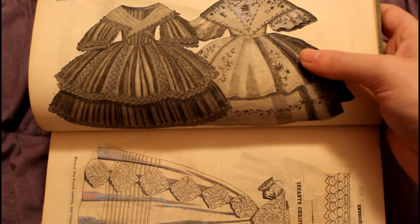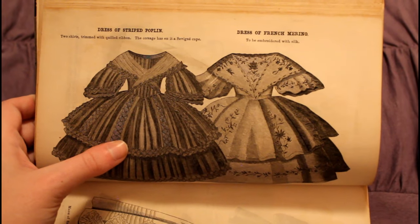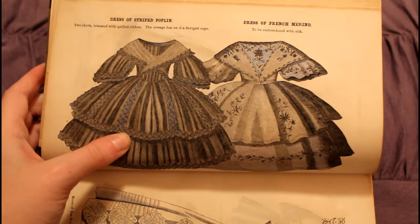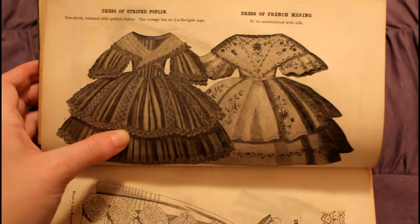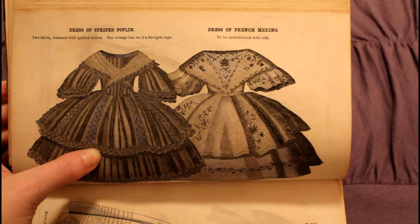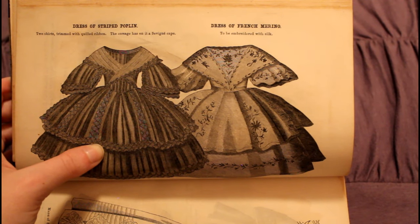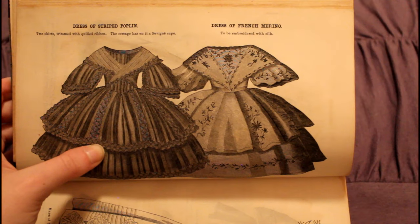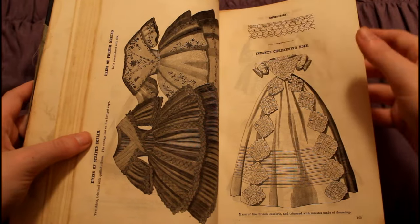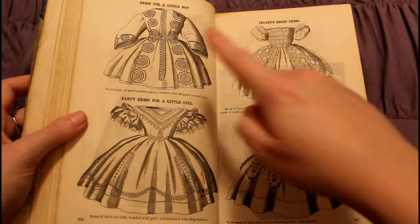I love these dresses for little girls right here. All of this embroidery on this dress would have been done in silk thread. You can tell these are for little girls because the skirts are much shorter, the sleeves are shorter, and the necklines are much different than for a grown woman. I also love this infant gown — it reminds me of a baptismal gown, but it doesn't say that at all.